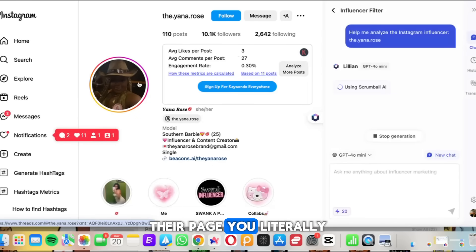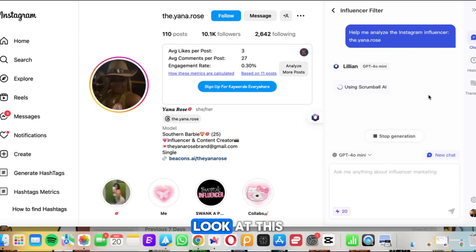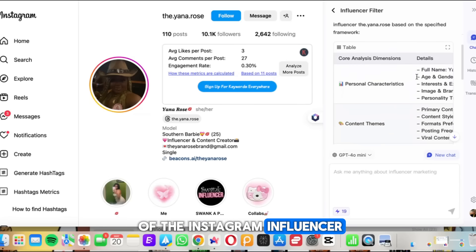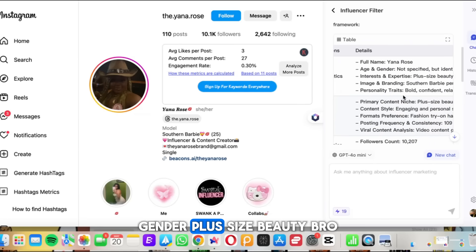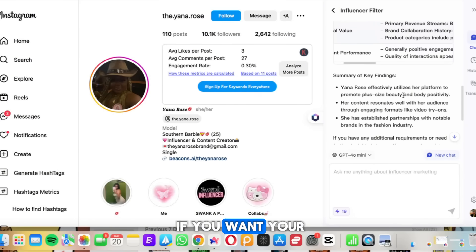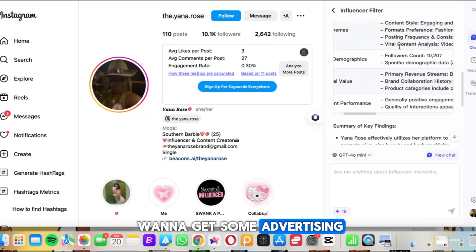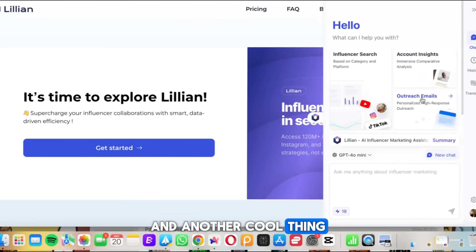If you click on one of these profiles, you can see their page is real and it's analyzing their whole Instagram in real time. It gives a detailed analysis of the Instagram influencer — for Yana Rose it shows her full name, age, gender, plus-size beauty niche, and more. So if you want to get advertising or promo from a niche-specific influencer, you can message her and start working together.